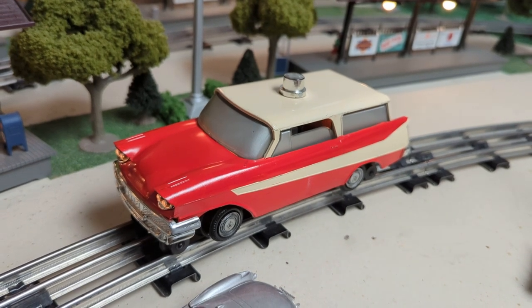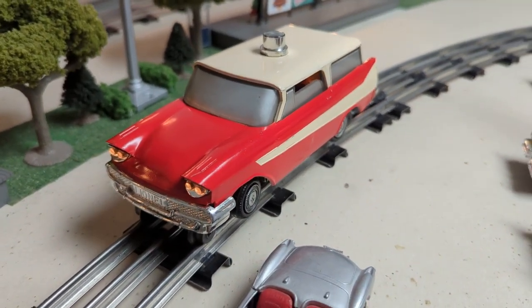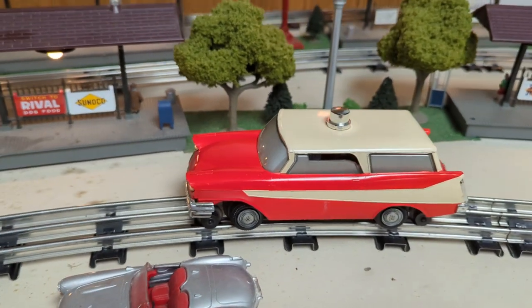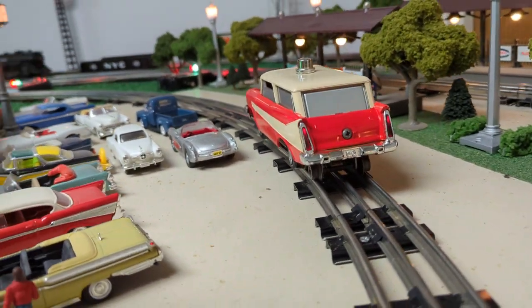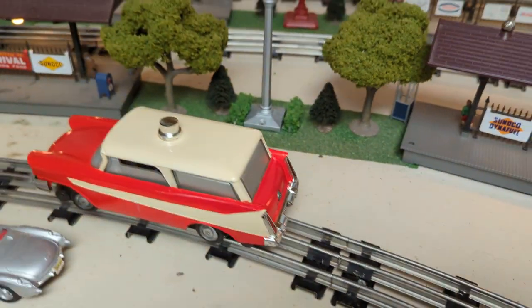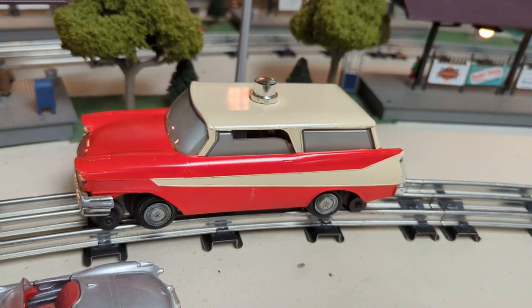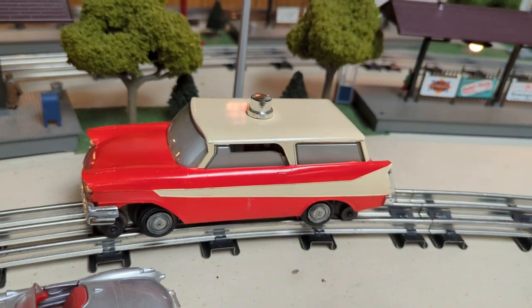This is Lionel's number 68 executive inspection car. It features twin illuminated headlights, illuminated taillights, and an illuminated interior. It has a two-position unit so there's really no neutral. With just enough power you can see the headlights and tail lights, and notice that it has the windows slightly open, most likely to allow heat to escape from the motor.